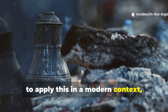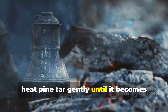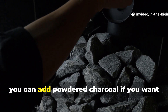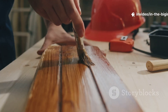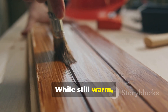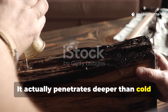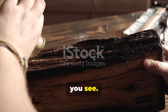To apply this in a modern context, heat pine tar gently until it becomes fluid, then mix in boiled or raw linseed oil, and you can add powdered charcoal if you want that classic medieval finish. While still warm, the mixture can be brushed onto wood in long strokes. It actually penetrates deeper than cold oil finishes, strengthening fibres from within.